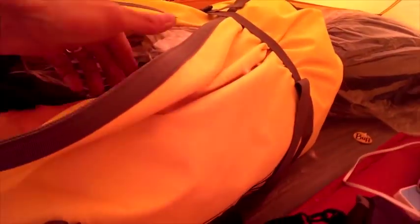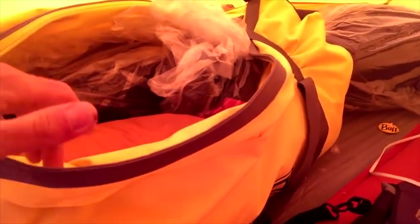Inside this dry bag I've got all my spare clothes — base layers, gloves, and all sorts of kit in here basically. All the stuff I want to keep dry goes in there. I've got a second sleeping bag — eventually that will go higher up the mountain, so we only take it up once. It saves a lot of effort. And there's a little towel.